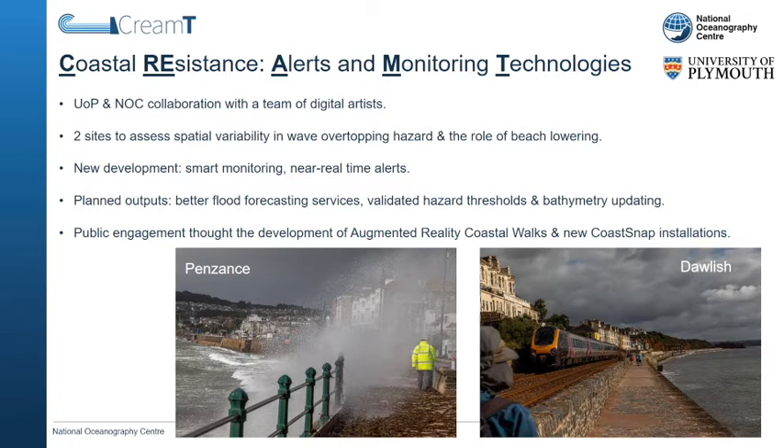These sites also have a high footfall, allowing us to engage people in coastal hazard management and research. We will install CoastSnap community beach monitoring posts that will form a stopping point on coastal walks that we will develop next year. The walks will be accompanied by an augmented reality phone app that ingests our new monitoring data and existing national monitoring data to illustrate hazards during calmer weather periods.